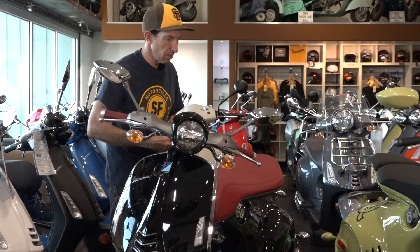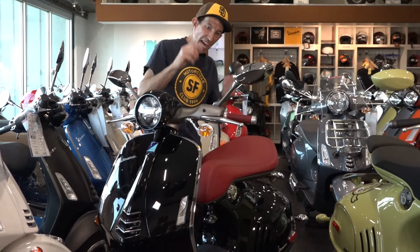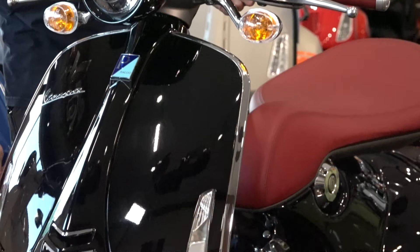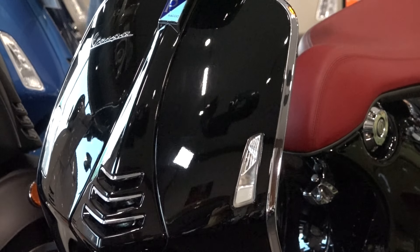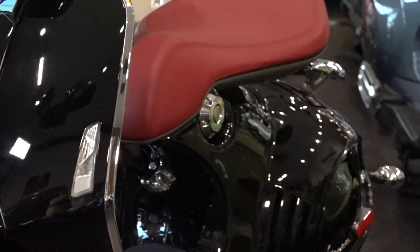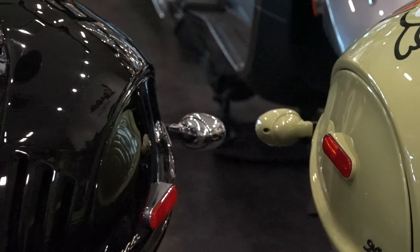The 946 was introducing that technology to the Vespa line, because soon after, the Sprint came out with front ABS, and in 2015 — actually 2014 in Europe — the Vespa GTS had a two-wheel ABS system. ABS is great — you don't notice it's there until you need it. Do a panic stop or brake in a turn and it might save you. They're generally very reliable on Vespas.